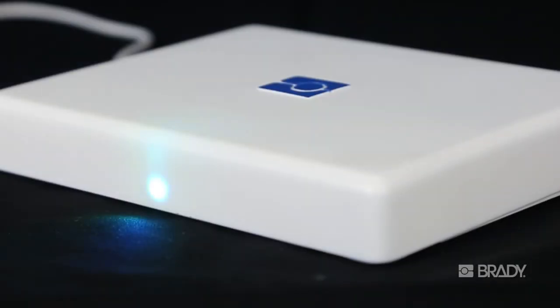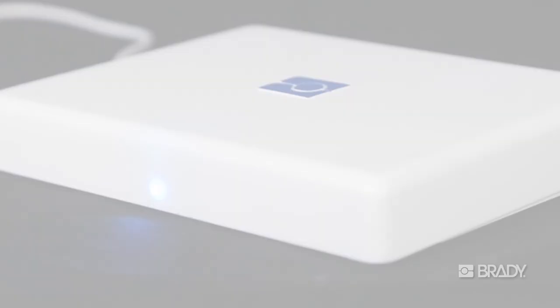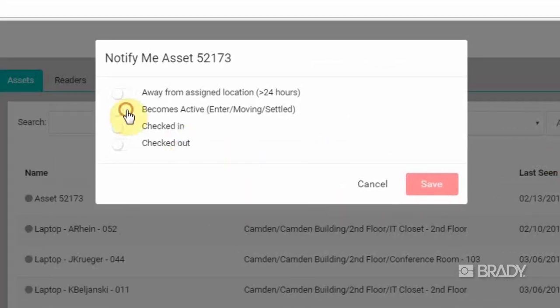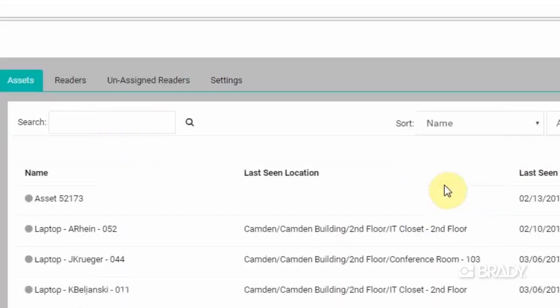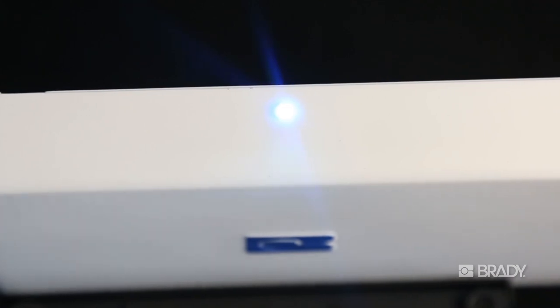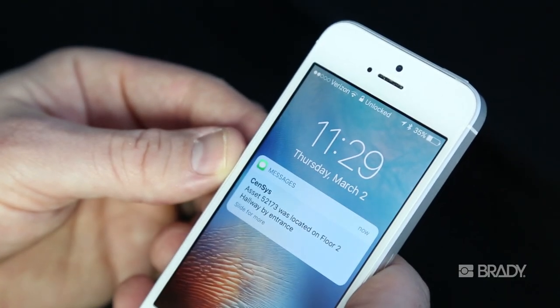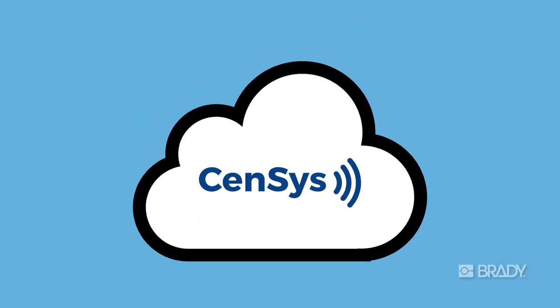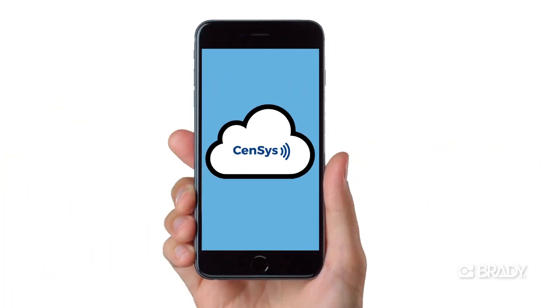Sensus is the first RFID device designed with configurable alerts and messaging. The hardware contains a customizable multicolored LED and Paezo speaker. Device field notifications are configurable through Brady's cloud-based Sensus software. For example, program the reader to light up green and beep the next time a flagged asset is checked out, send a text message or an email the next time a flagged asset is picked up, and use the mobile app to see an asset's current location at any time.